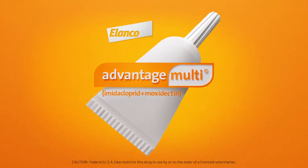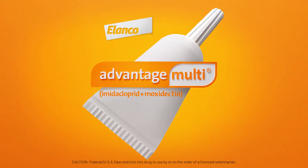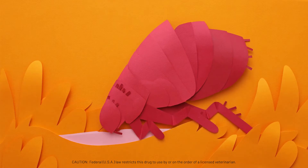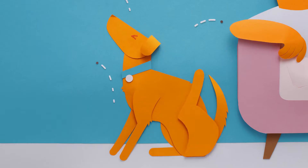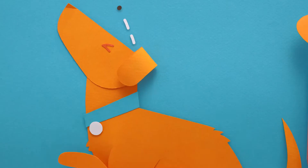Which is precisely why you need Advantage Multi — Imidacloprid and Moxidectin. First, let's talk about fleas. Their bites cause itching and irritation that can make your dog or cat miserable,